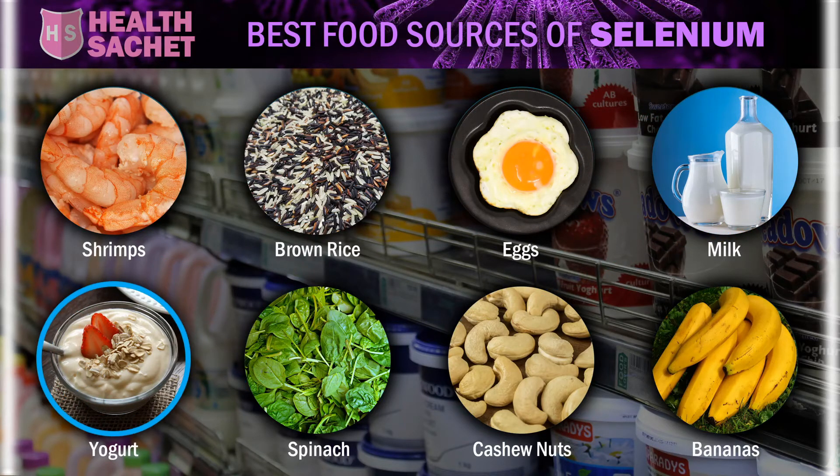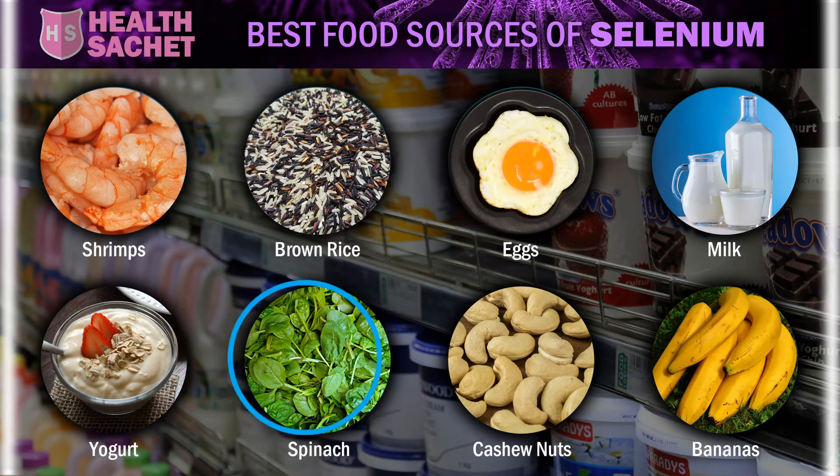A cup or 200 grams of sliced banana contains 2 micrograms. A cup or 30 grams of spinach contains 10 micrograms. 50 grams of roasted cashew nuts contain 5 micrograms.